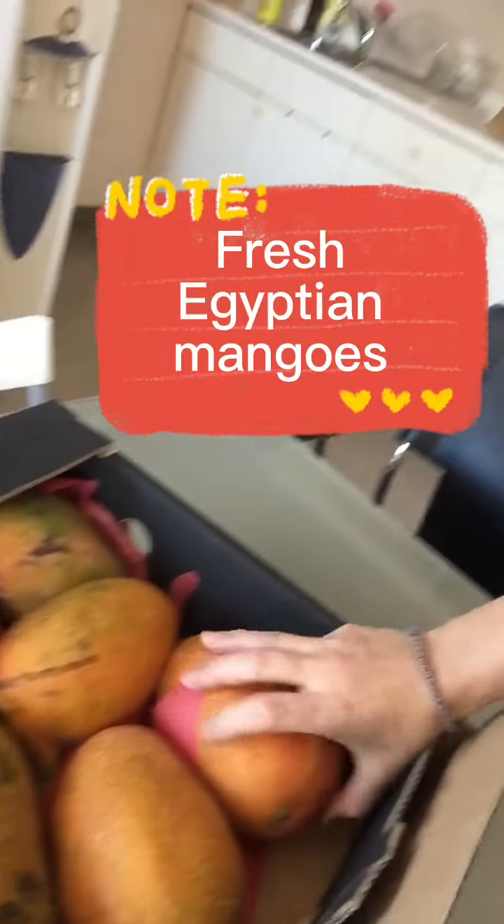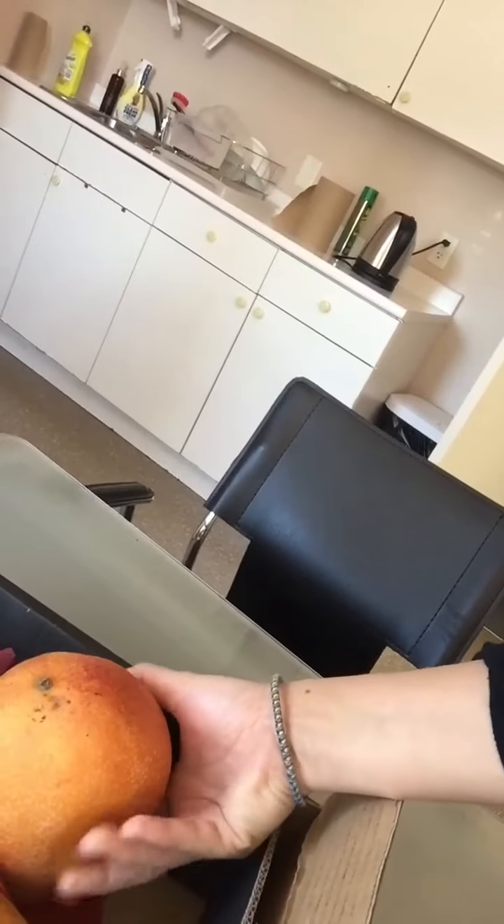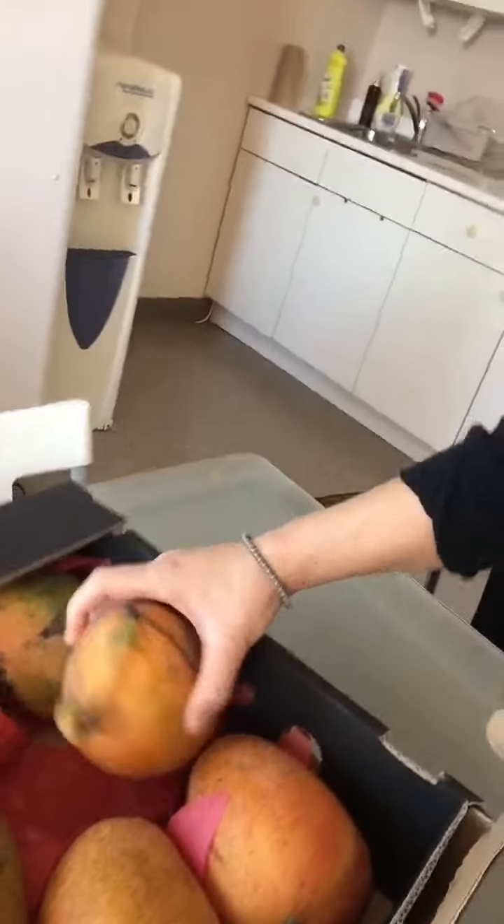Hi guys! Alright, how many inside? Like 4? Oh there's more! Oh they're huge. I have to touch it. I'll put it — thank you so much. Aww they're so cute. Oh this is so cute, look at this. It's very cute, very very cute, alright.